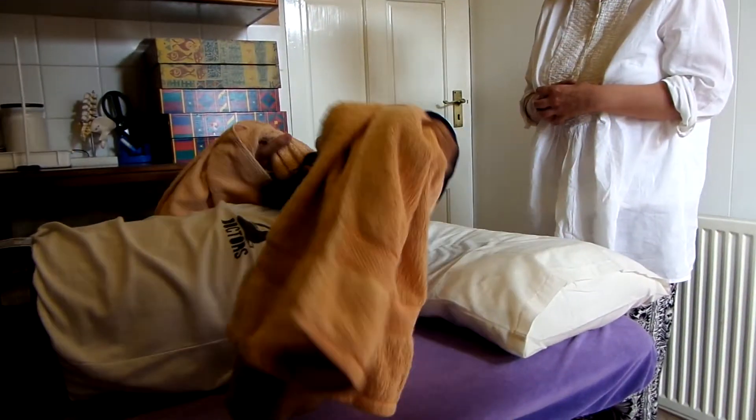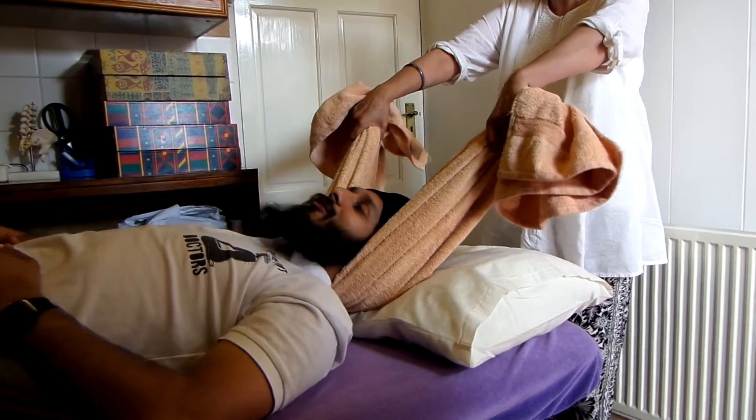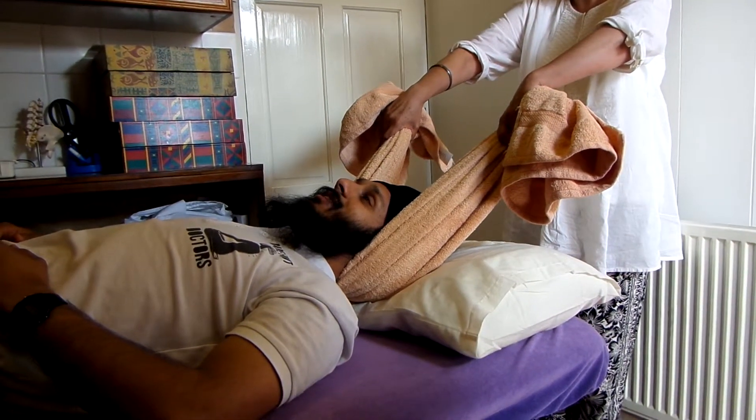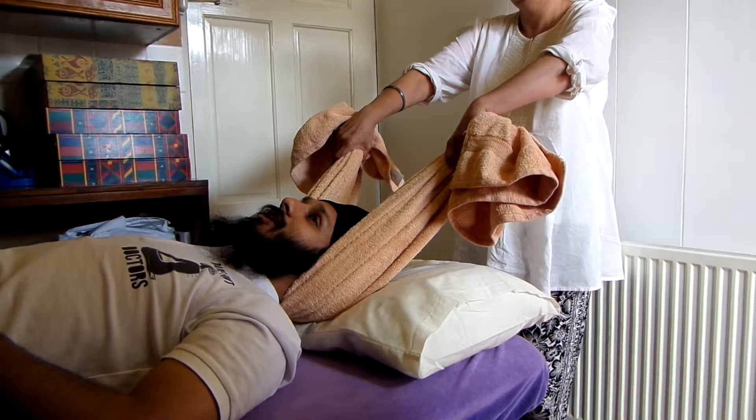So you get a towel, place it behind your head and get your aunt to hold the towel at a 45 degree angle and apply a slight pull. Hold the pull for 30 seconds and repeat three times. Do this several times a day until your neck pain relieves.